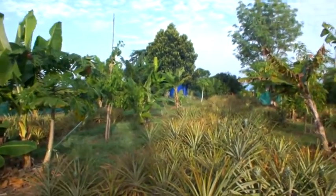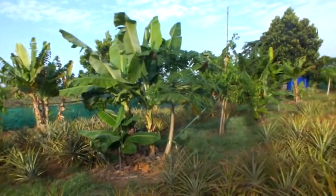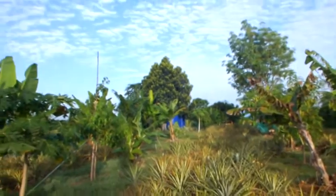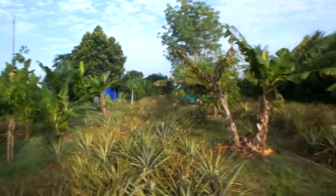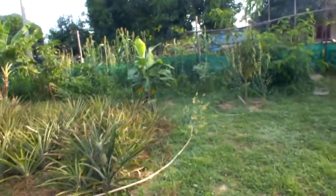This is our pineapple plantation. It's got a lot of fruit trees — bananas, purples, casimiroa, jackfruit tree over there, mangoes and so on. And here at the top of it is our dragon fruit plantation.